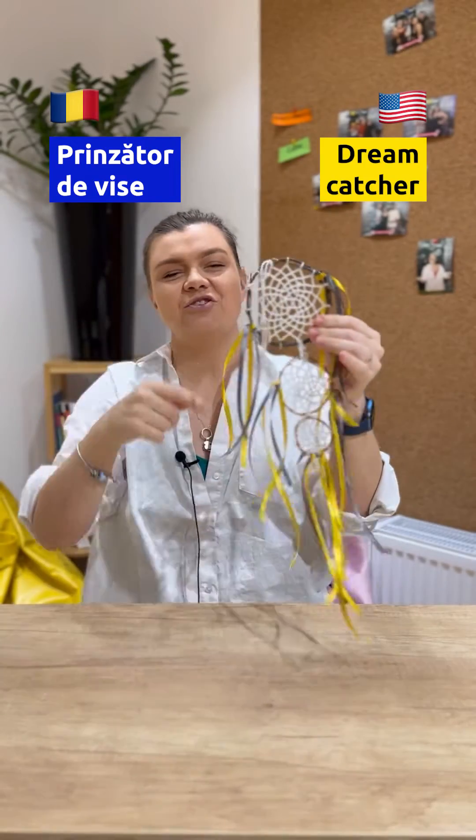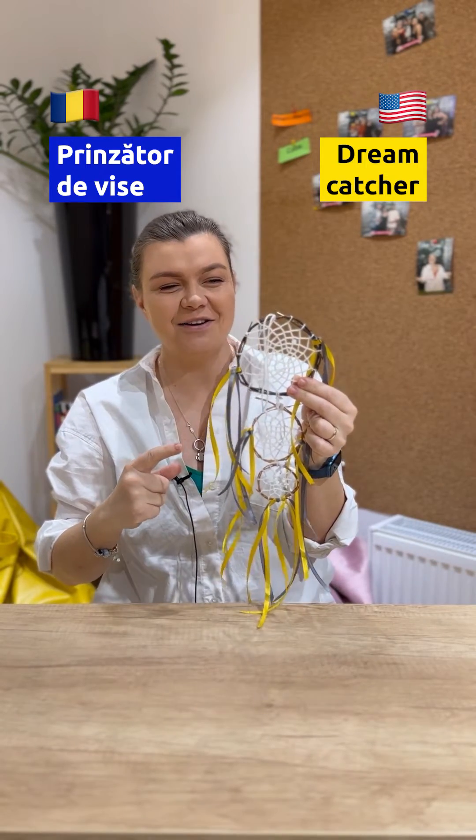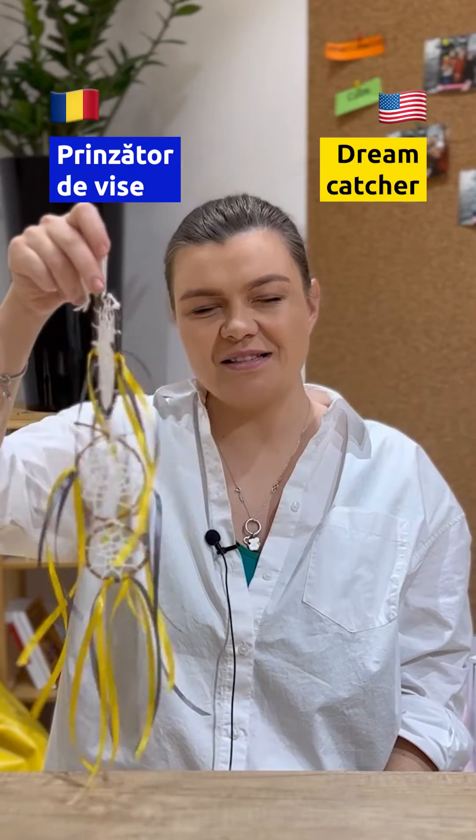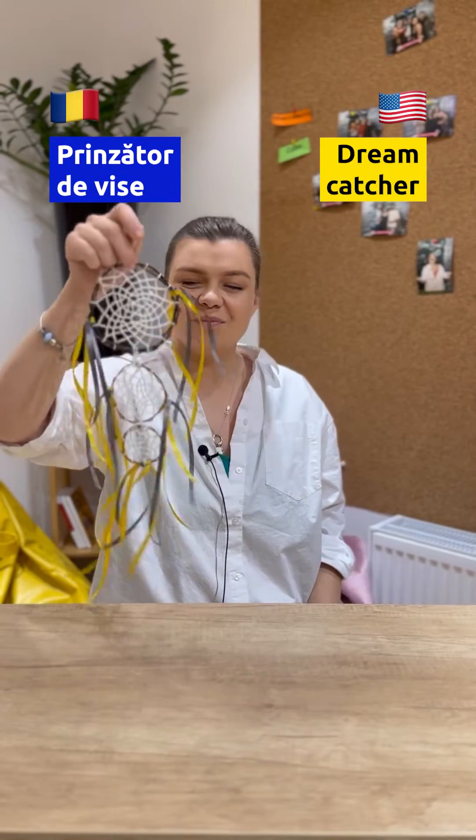Dream catcher. It's a dream catcher. And I know this because I know Vicky. She taught me this term. They say it catches your bad dreams. E ca un fel de talisman pe care să-l pui acasă.